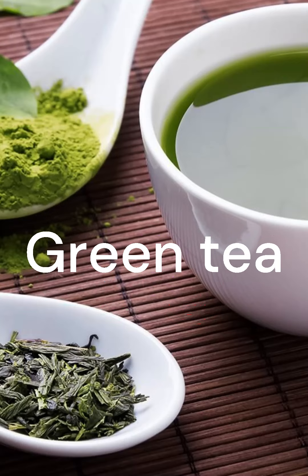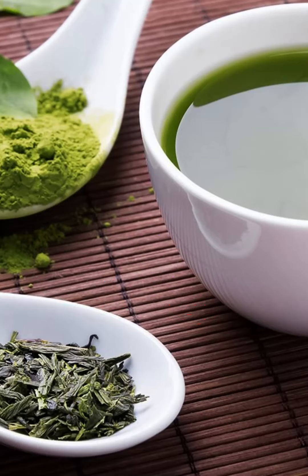Green Tea. Green tea contains caffeine and EGCG, both of which may boost metabolism, promote weight loss, protect heart health, and reduce the risk of cancer.